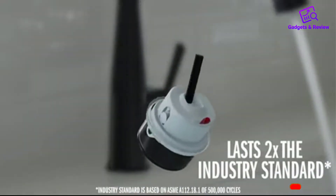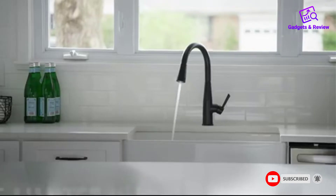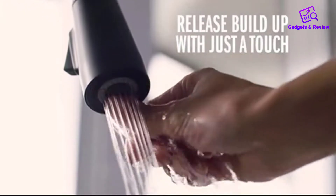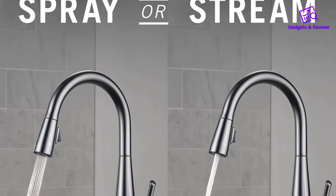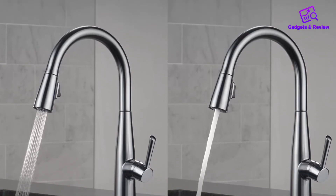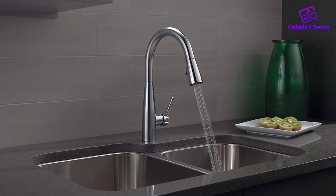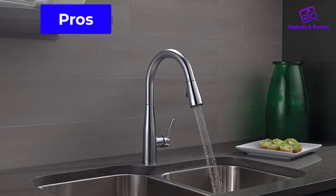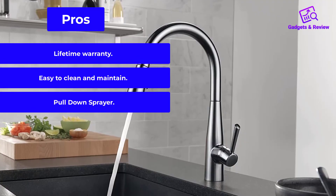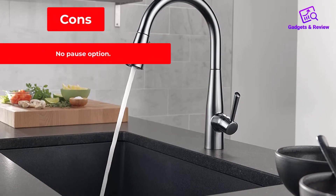All you will need to install this faucet is already included in the box. This easily installed faucet can fit a three-hole sink with an 8-inch configuration. No need to soak your hands in chemical cleaners as this faucet has a touch-clean spray hole — you can get rid of chemical and lime residue with just a touch. Knowing that this Delta Faucet has a lifetime warranty is the icing on the cake. Pros: lifetime warranty, easy to clean and maintain, pull-down sprayer. Cons: no pause option.